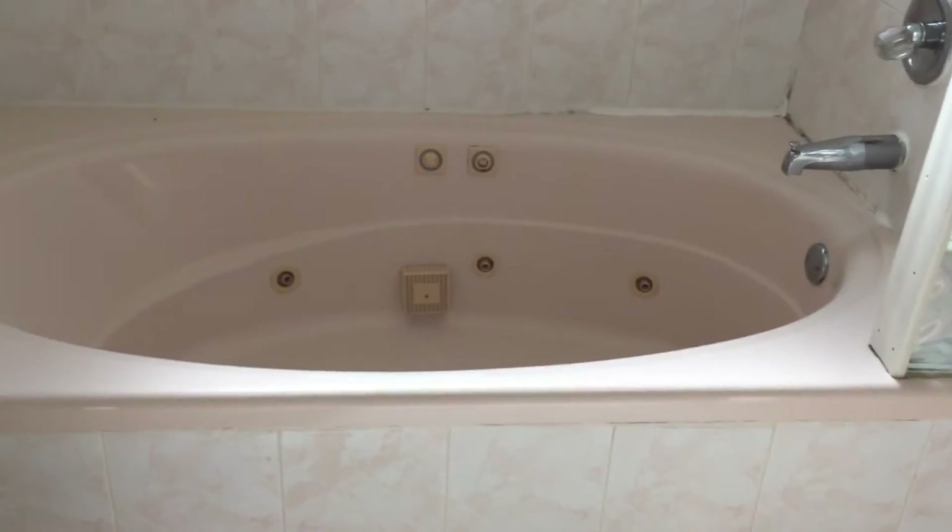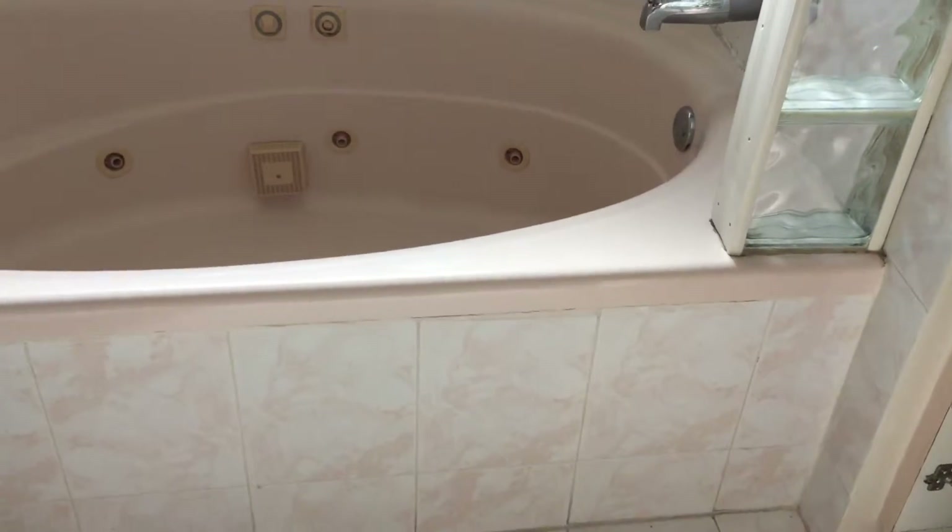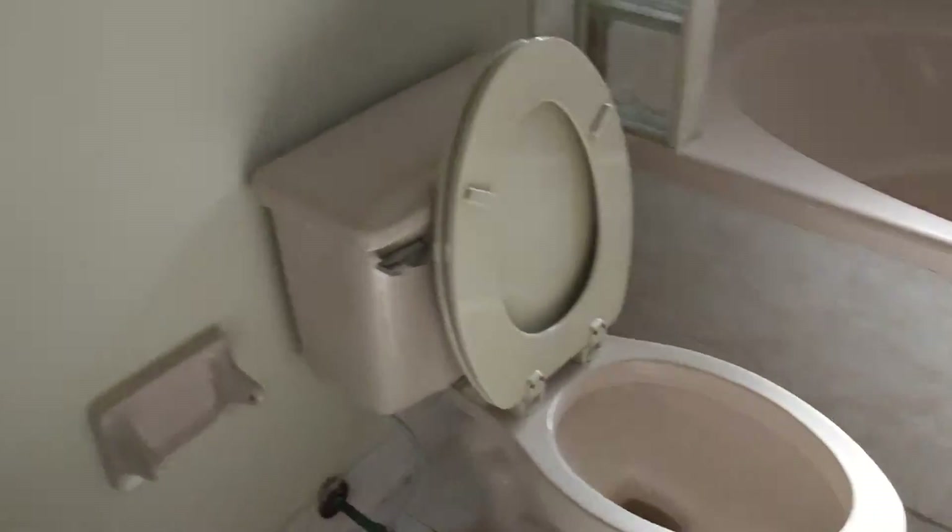The bathroom is one of these Jacuzzi type bathrooms, so you can see the caulking is a little bit shot. I would redo this bathroom into a more modern bathroom — maybe take that tub out and put a shower there, or maybe a different type of tub. But definitely you can see the potential.